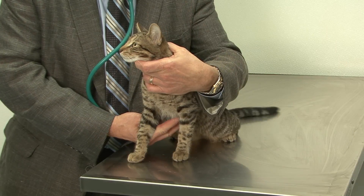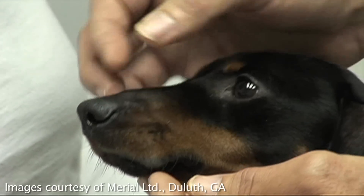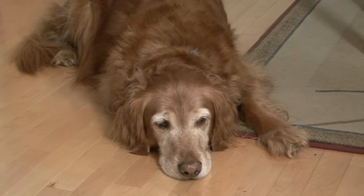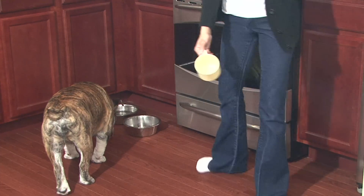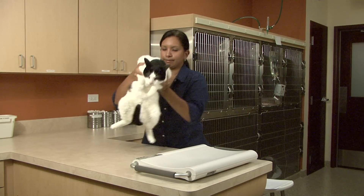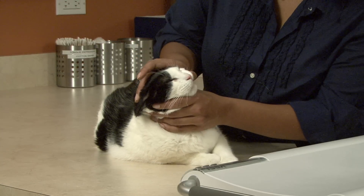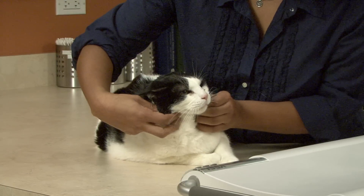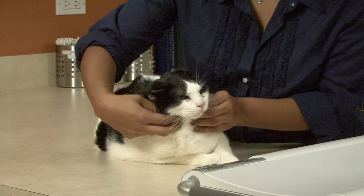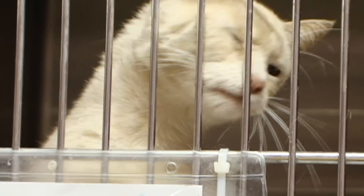What are the signs of heartworm disease? In a recently infected dog, you may not see anything. But as the disease progresses, you may see a persistent cough, lethargy, lack of appetite, and loss of weight. The signs in cats are very nonspecific because they mimic many other diseases. There can be difficulty in breathing, gagging, vomiting, and the very early stages of heartworm in a cat are often diagnosed as bronchitis and asthma.